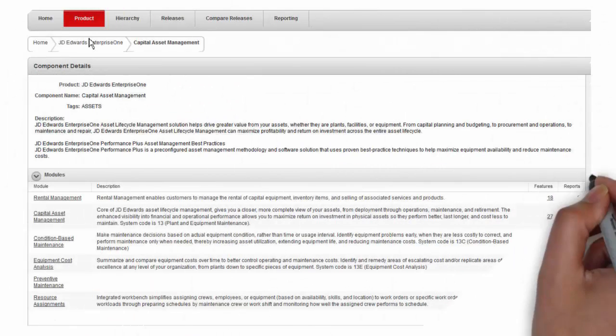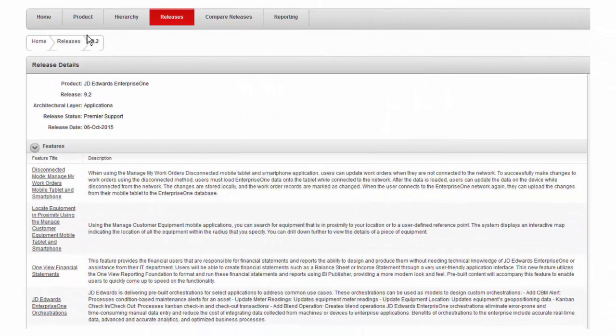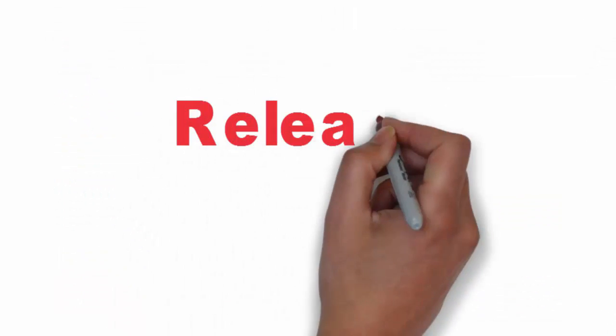You can find features by product and by release. You can also compare releases.